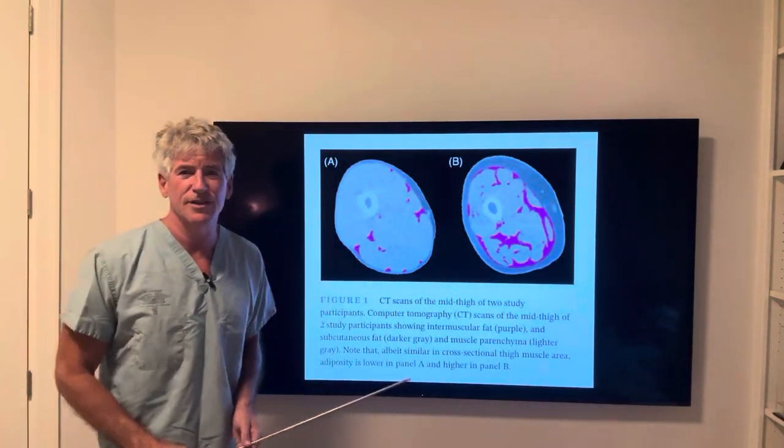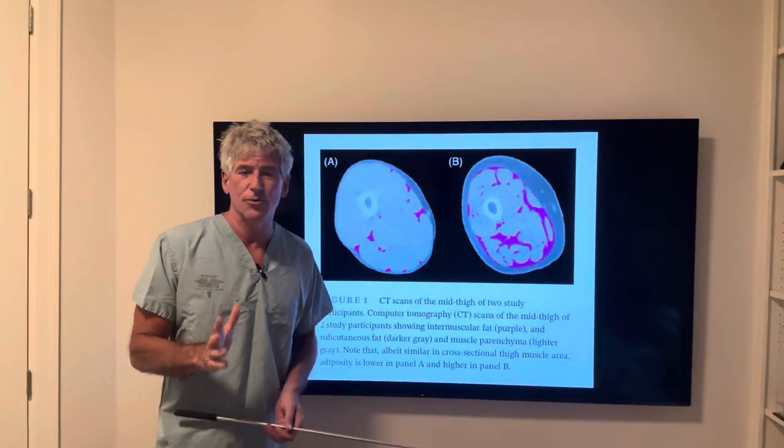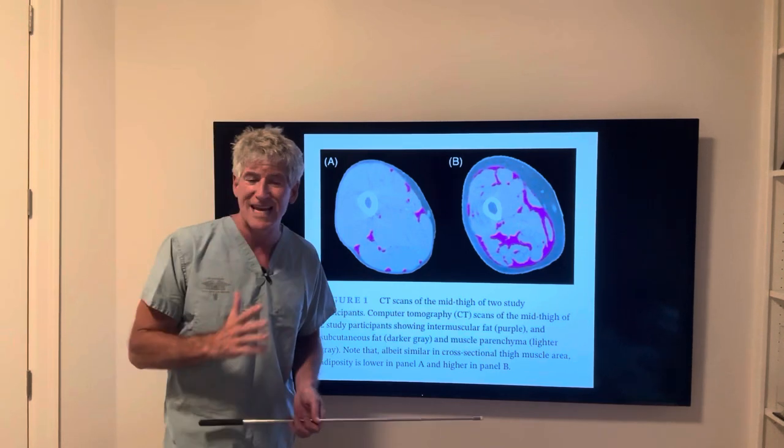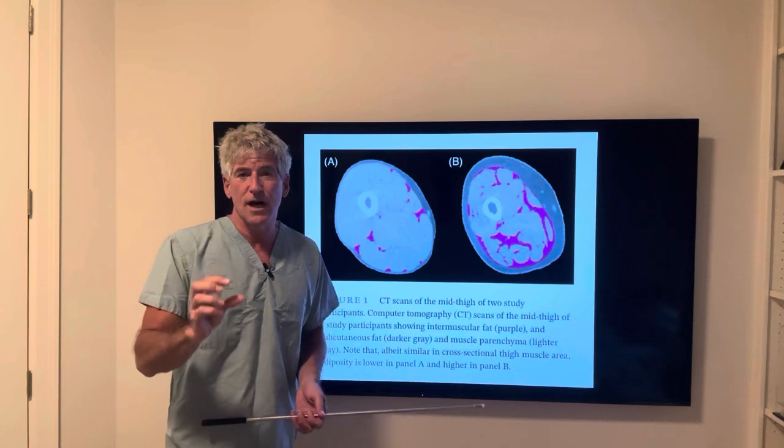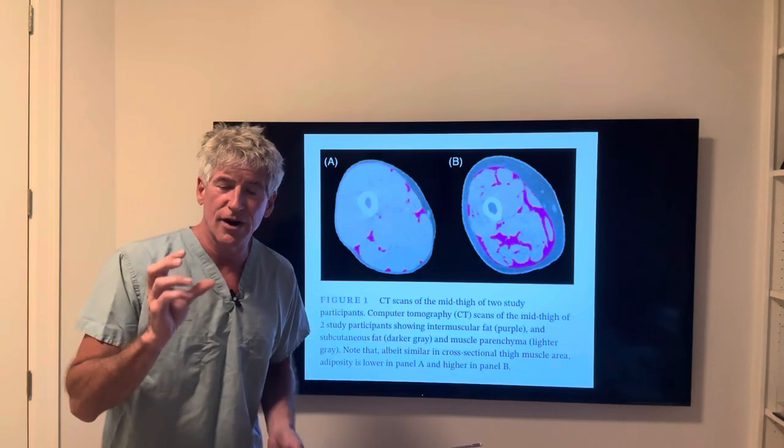Hey YouTube, Dr. Sean here with another optimizing video. This time I want to talk about a study that just came out three days ago that shows indications for cognitive decline are actually revealed.